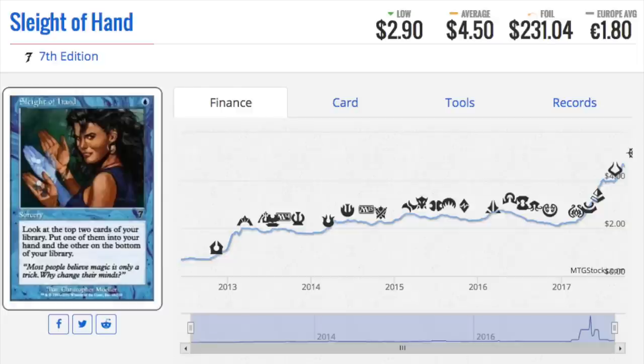Sleight of Hand is $4.50 non-foil. I own a lot of this card because I own a lot of 7th edition. It's seeing some Modern play, and unless Ponder is unbanned, it will always see some Modern play. A $200-plus foil is insane. A foil common would replace a common in a pack — you don't get an additional rare just because yours is foil. I guarantee there are tons of these out there that people don't know are worth $200.